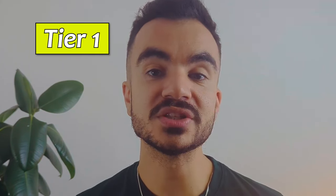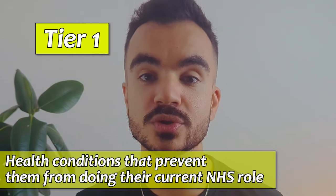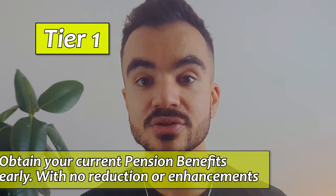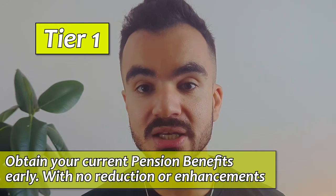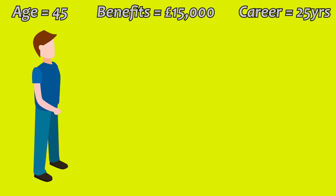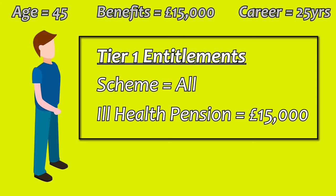Starting with tier one, which is for cases when your health prevents you from doing your current NHS role. For all schemes — the 1995, 2008 and 2015 schemes — the entitlement is the same: you get your current pension benefits early with no reduction nor any enhancements. So in our example, our NHS employee will receive £15,000 per year from their pension benefits now at the age of 45, before their normal pension age, and this will come with no penalty for the early payout.